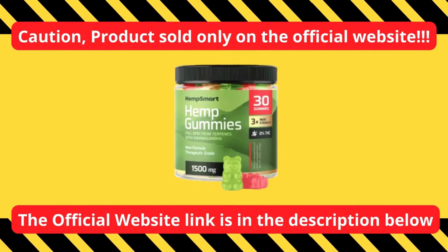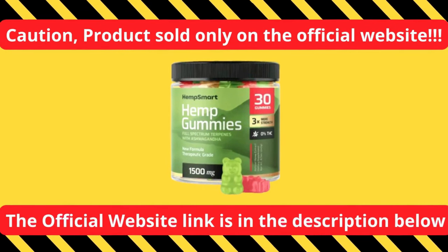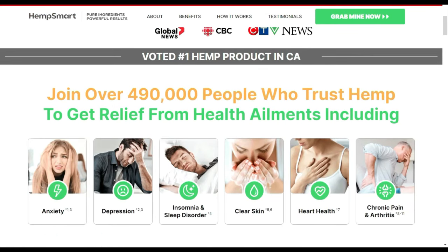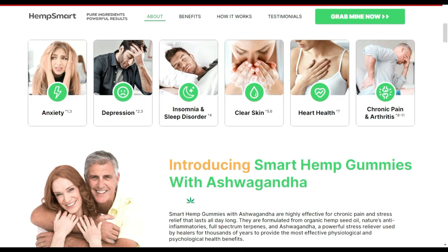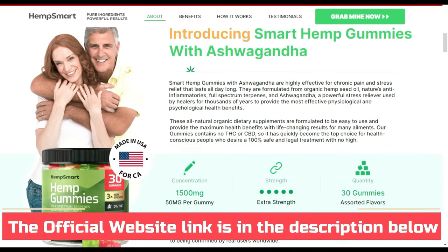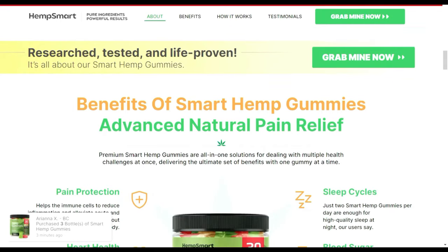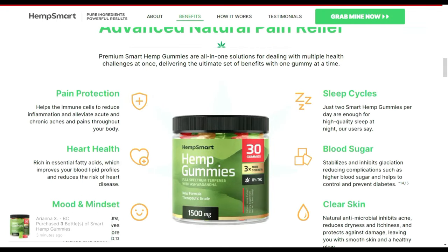The first thing is: watch out for the website you're going to buy from, because Smart Hemp is only sold on their official website. To help you, I'll have the link to the official website down below in the description of this video. If you click the link, the latest offer available at that moment will automatically get activated, so please don't miss that.